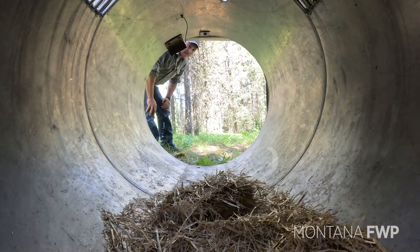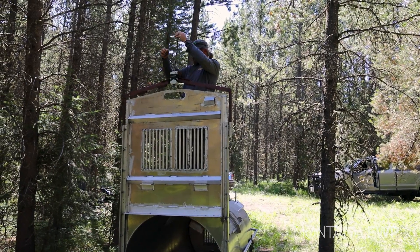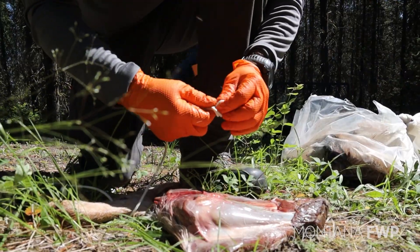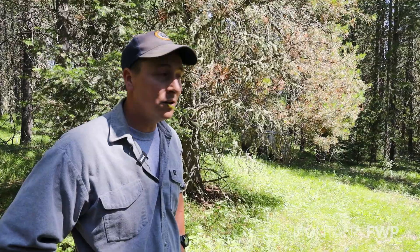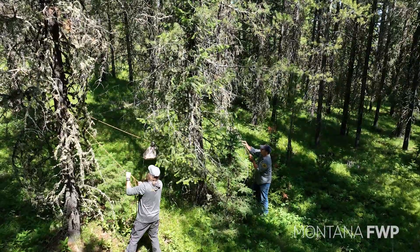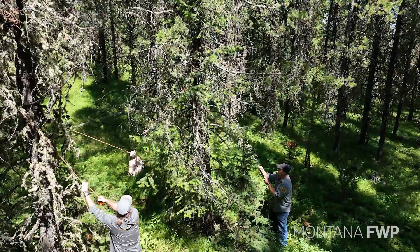Traps are monitored via satellite and will ping the crew when a bear has been successfully trapped. It's important that while we're research trapping, we use natural foods only — typically roadkill ungulates: deer, elk, occasional moose or antelope. Today we've got some deer quarters to throw in for bait. We'll probably hang a call bait with some fish that the fisheries guys provided from sampling on Hebgen Lake, so hopefully that deer quarter and the trap will seal the deal.